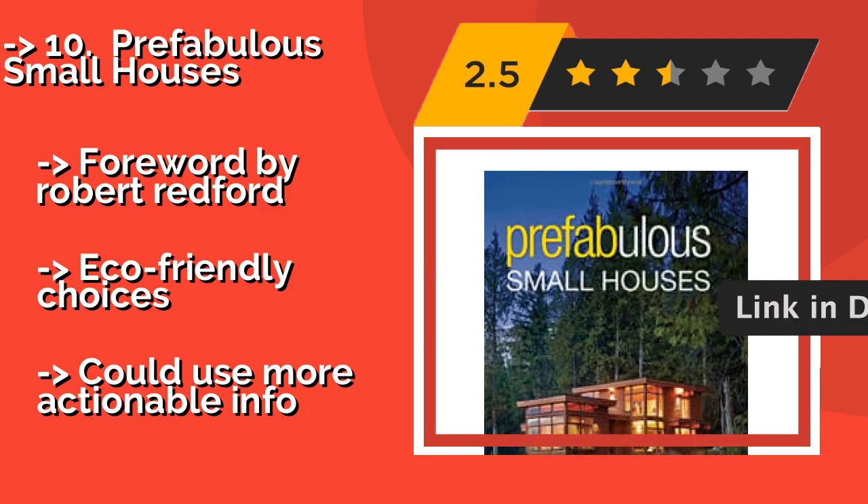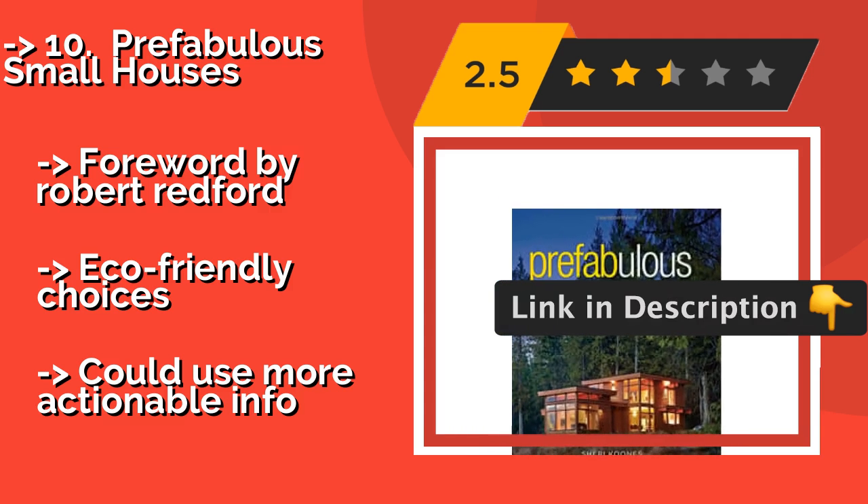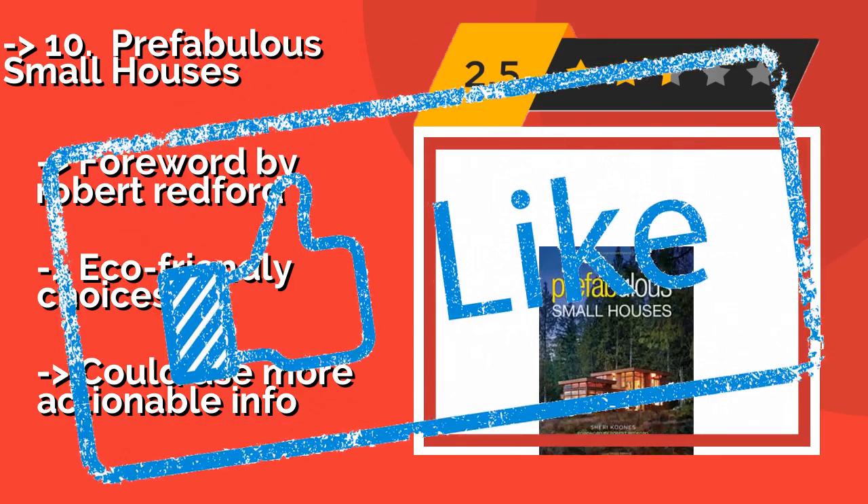With a foreword by Robert Redford and eco-friendly choices, but could use more actionable info. Check out the link in the description to buy this product from Amazon.